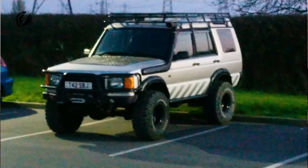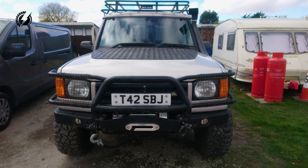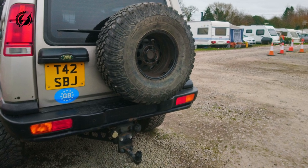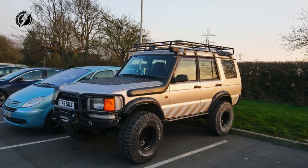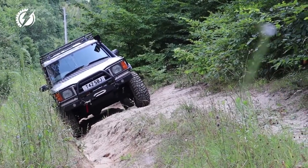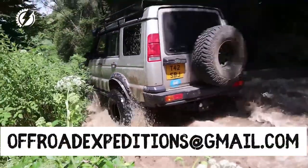Also, I have a Land Rover Discovery 2 for sale. It's heavily modified — there has been about £12,000 invested, and just the axles by themselves are about £4,500. If you are living in the UK and you are interested in this vehicle, let me know again at the link down below.